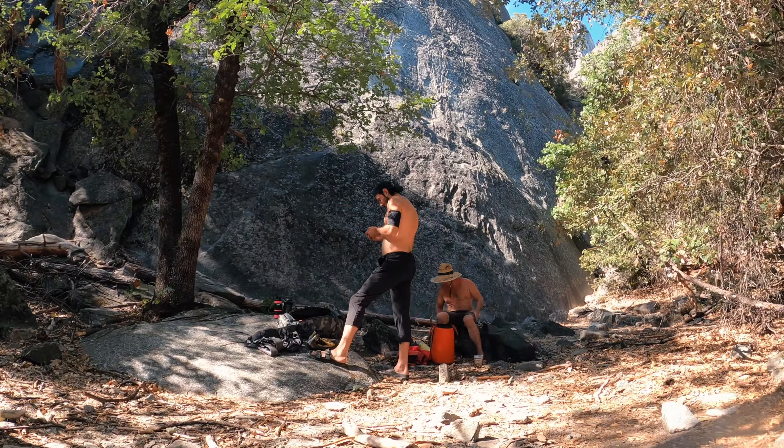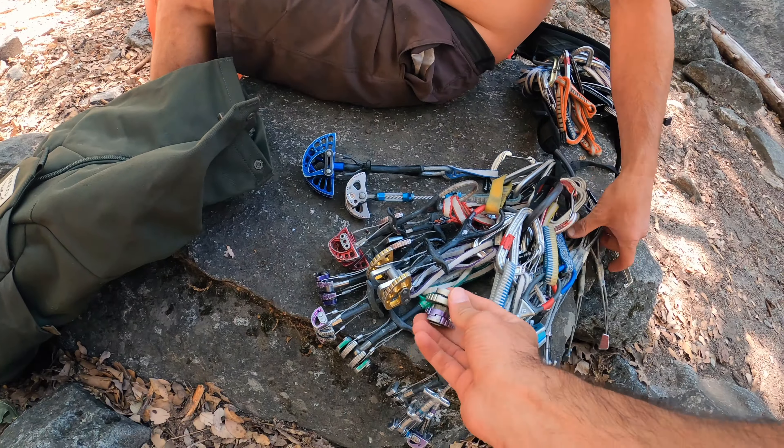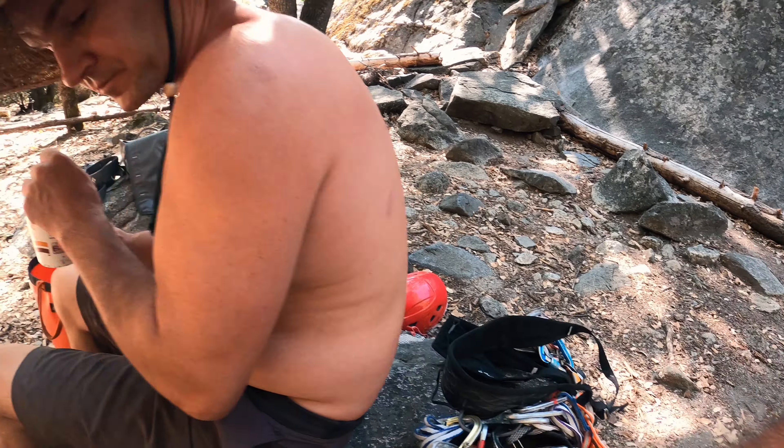Our goal today is to place and properly remove all the gear and stay organized all the way to the top of the wall. We don't even have a way to get down unless we reach the top — we need two ropes to rappel but only brought one. If I don't make it to the top, I'm stranded on the wall. Chris jokes he brought a knife in case he has to cut me free.